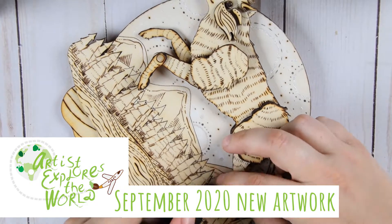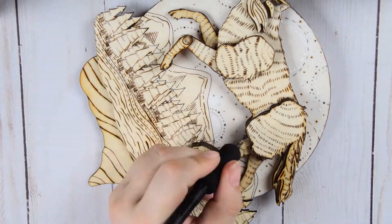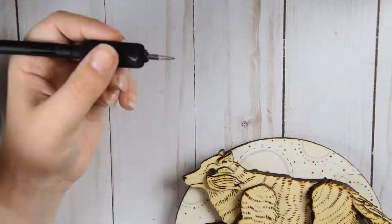Well, hello lovelies! Today we're going to talk about my artwork that I finished in September of last year. I can't believe it — it's a new year. Happy new year! I hope you all had a wonderful holiday season.